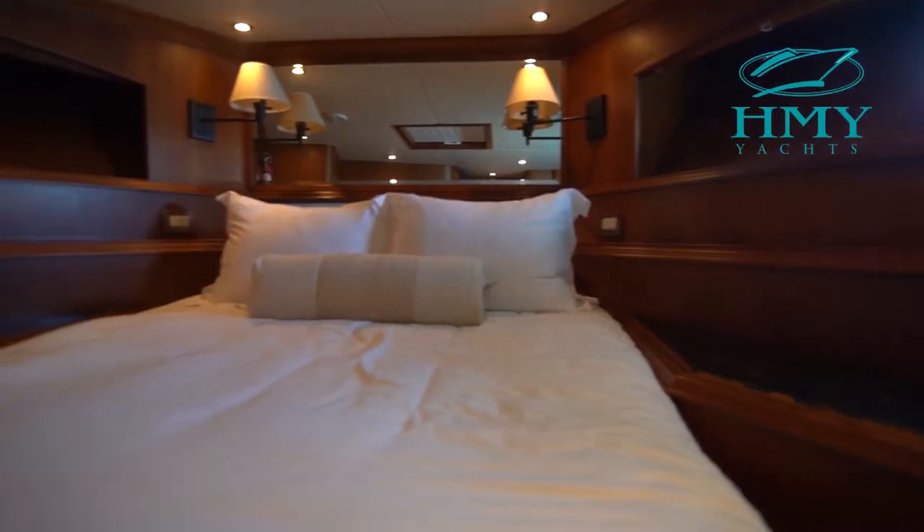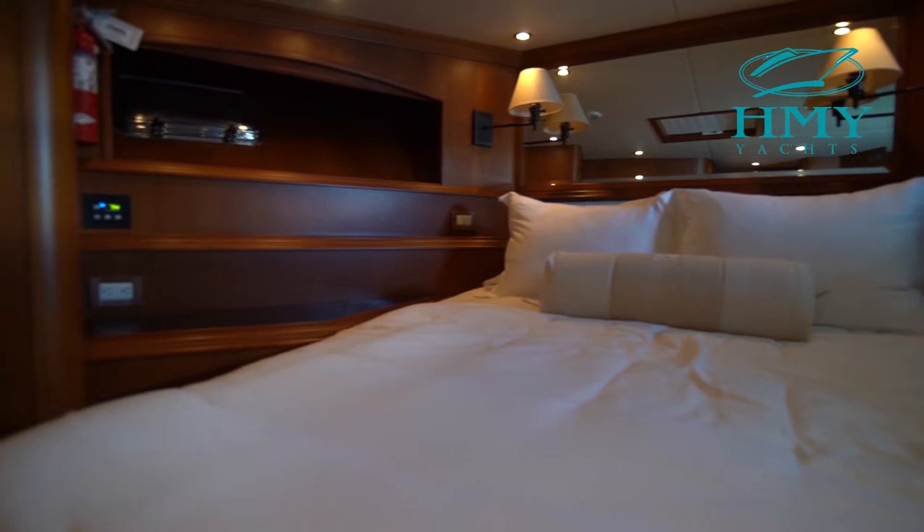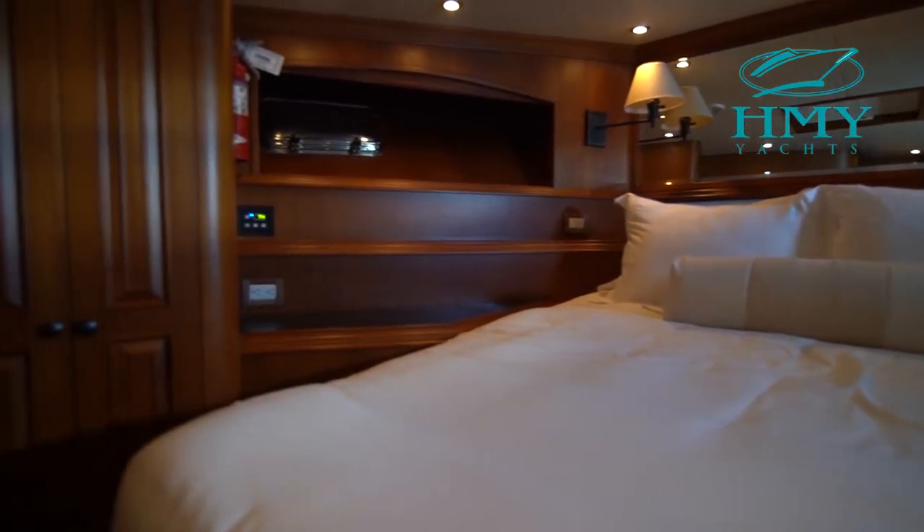This boat offers three staterooms with three heads and a crew stateroom aft. The VIP guest stateroom is located forward with a centerline queen bed and an ensuite head.